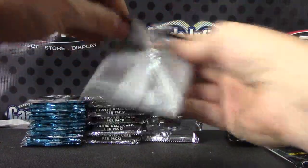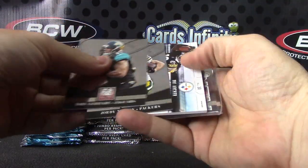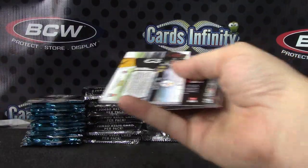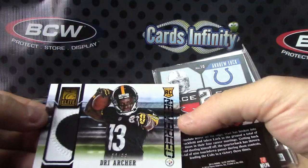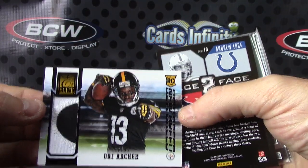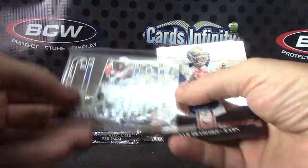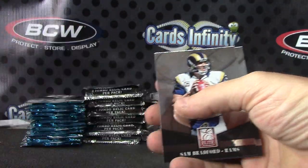This must be the clear card at least — got two hits in this one and a clear card. Dree Archer numbered 96 of 99 patch. Face-to-face Andrew Luck and a clarity card Ryan Matthews.